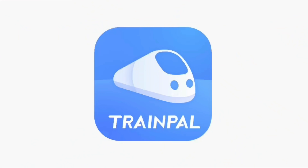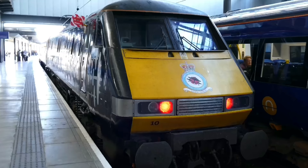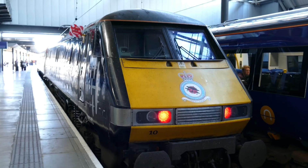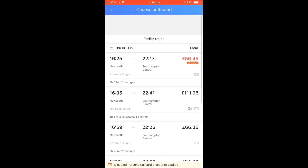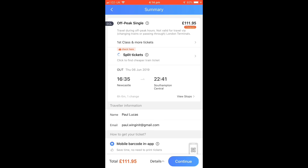A big thank you and shout out to today's video sponsor, Train Pal. I've teamed up with these guys to get you a £5 discount off your next railway journey. Train Pal is a great new train ticket booking app which makes sure you get a great deal on tickets. There's no booking fee and it actively searches for split tickets — opportunities where buying two tickets is cheaper than just one — saving an average of 56% off the normal fare.